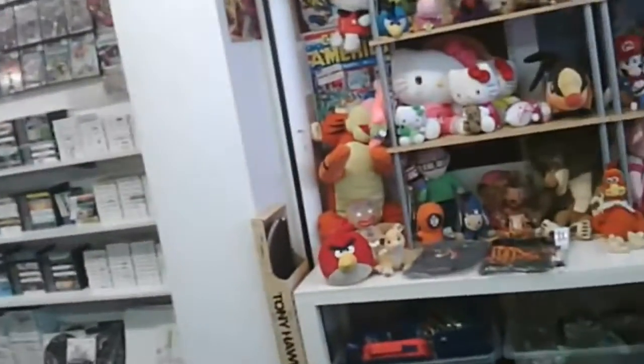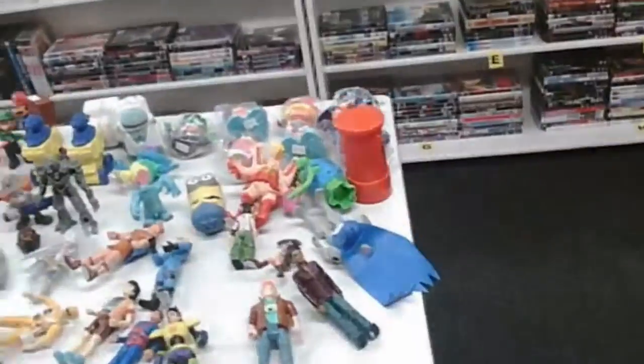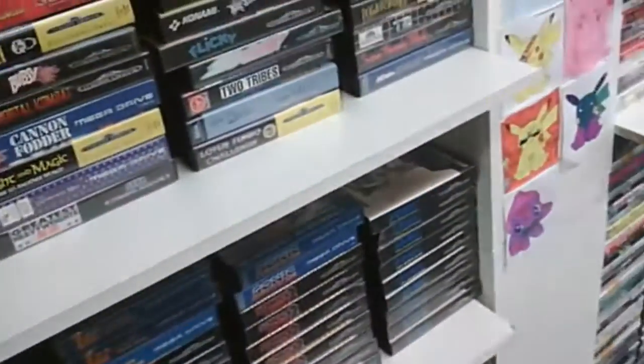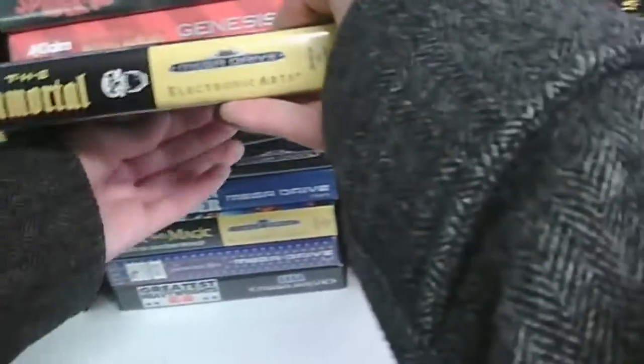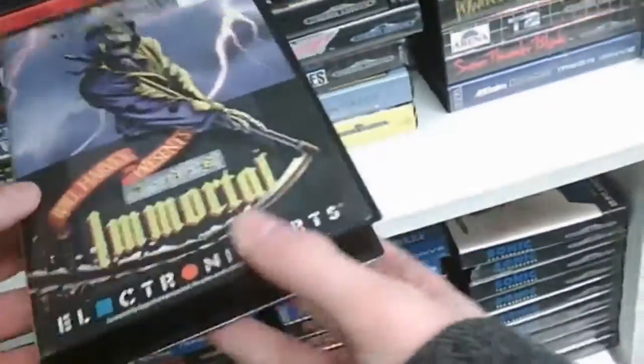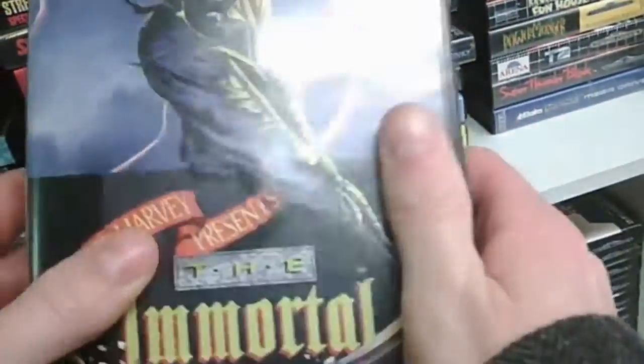Generation Gaming — I think that's what it's called — is purely dedicated to old style games. They've got lots of figures and amiibos, things like that. I spotted some Mega Drive cartridges over in the corner, and a particular one stood out to me: The Immortal, one of my favourite Mega Drive games. It was £12.50, so I can probably get it cheaper somewhere else.